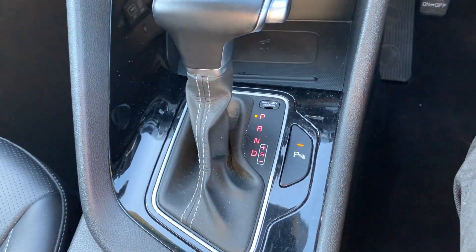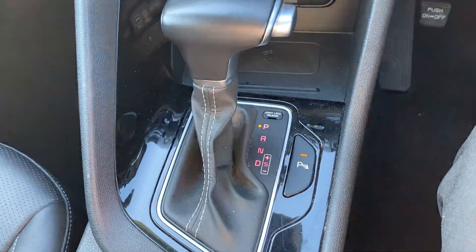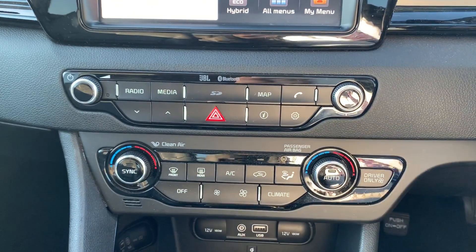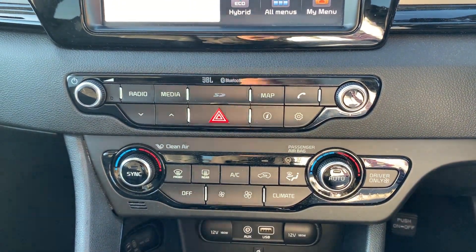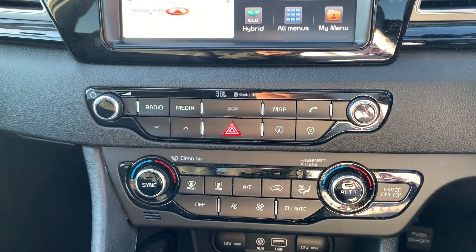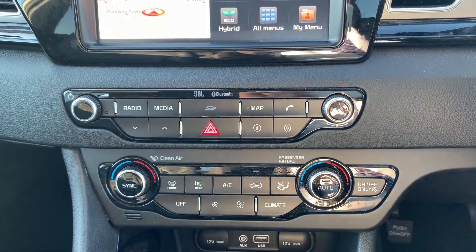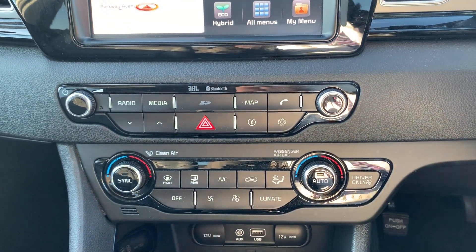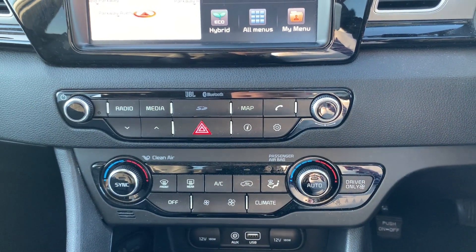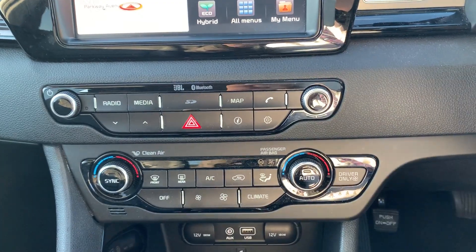Up past that, you do have your automatic gearbox to go along with that 1.6 litre hybrid engine. Moving up once more, you do have your dual zone climate control for the car. It can be adjusted by actual temperature to the driver's and the passenger's pleasure, so it's very specific to your needs. You can also access the air conditioning on the centre console there, so this car is more than capable of keeping you warm through winter as well as keeping you cool through summer.